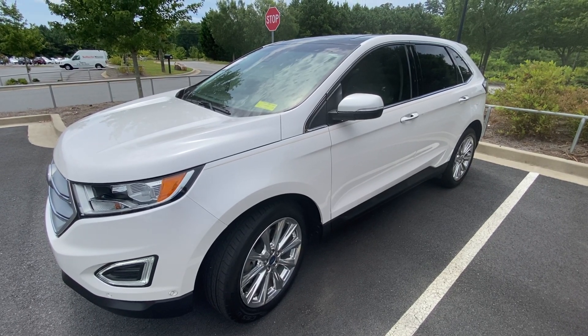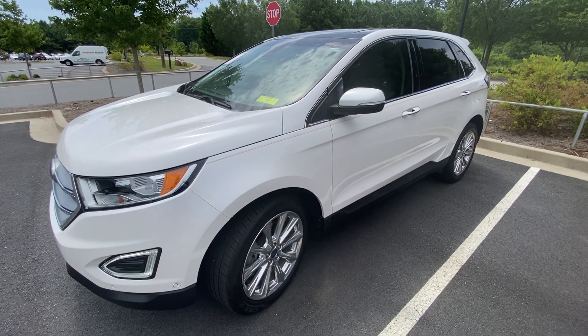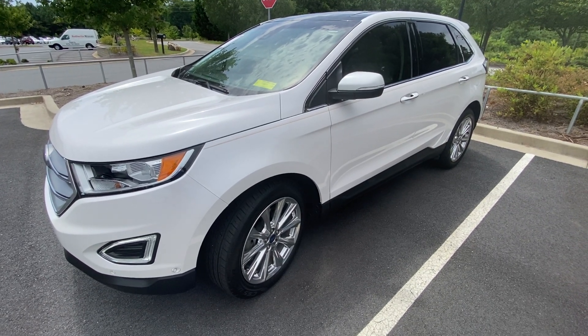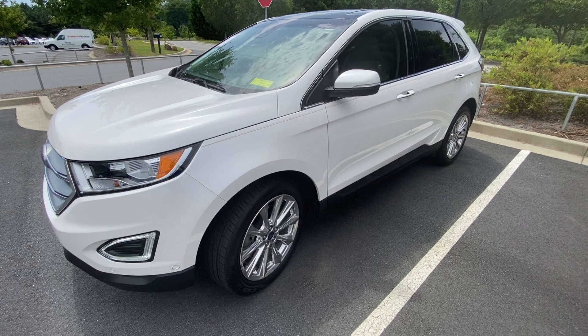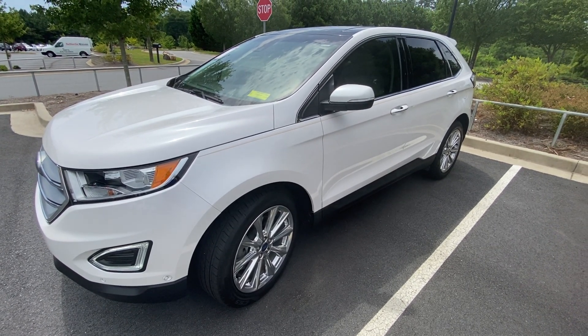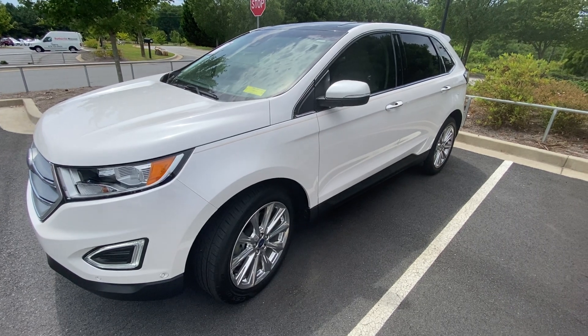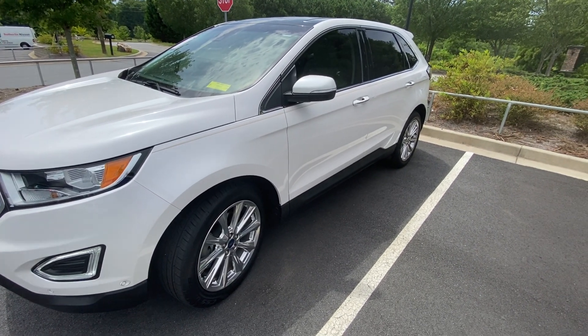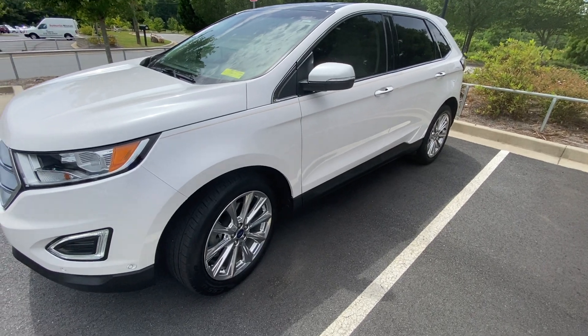Hello, this is Mark Miller from Sutherland Nissan Cherokee County. It's my privilege to share with you this 2017 Ford Edge Titanium. Titanium is the loaded version of the Edge, so this Edge has everything that was put on a 2017 Ford Edge. So let's take a quick look around it.